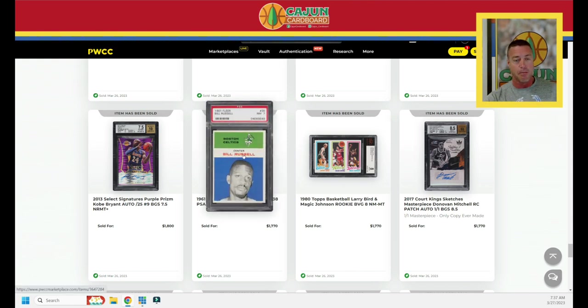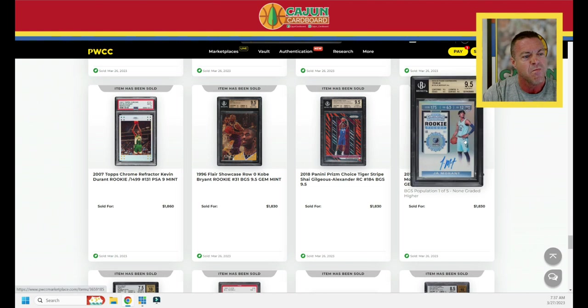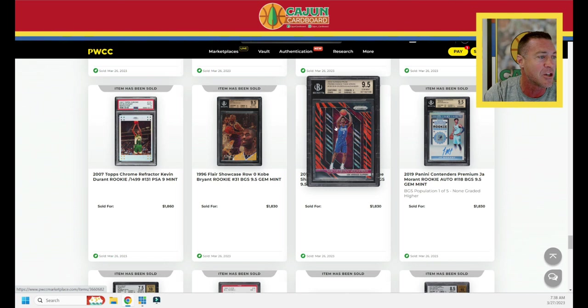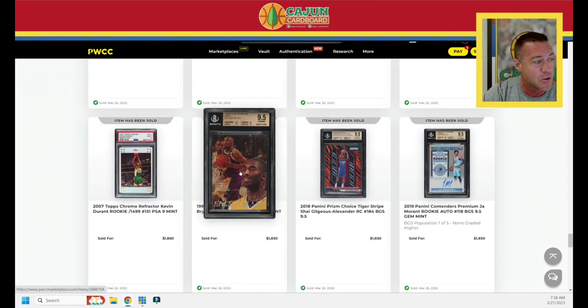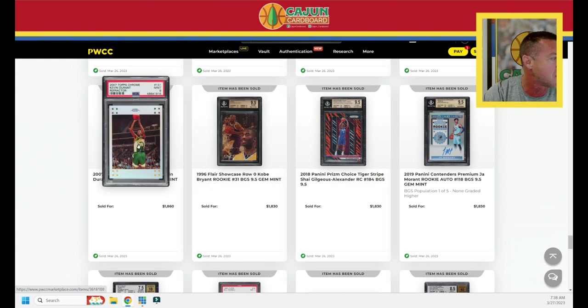That's not his rookie card — remember, 1957 is his rookie card; this would be his second card, second mainstream release from 1961 Fleer. A Select Signature Kobe Purple, $1,800. Ja Morant Panini Contenders Premium autograph, not serial numbered, BGS 9.5 minimum gem does $1,830. The Tiger Stripe 9.5 SGA does $1,830. Another Kobe Bryant — one with a 10 subgrade does $1,710, the exact same card with a 10 subgrade does $1,830. There's your premium: $120 for the extra 10 subgrade.